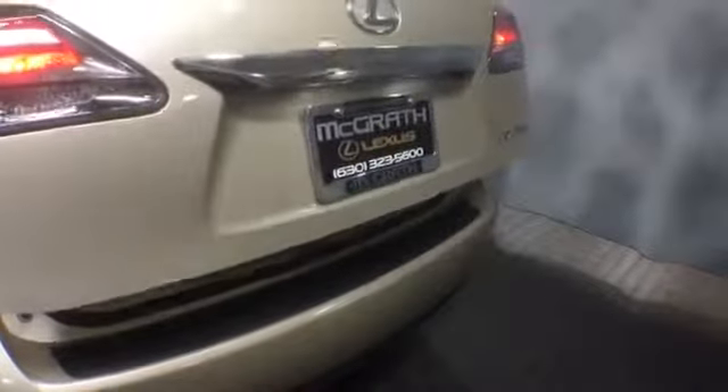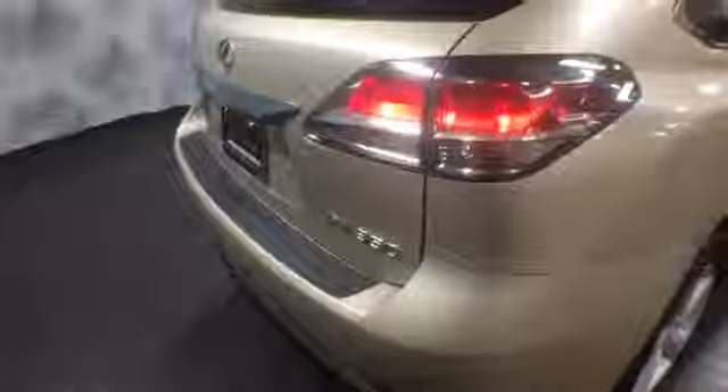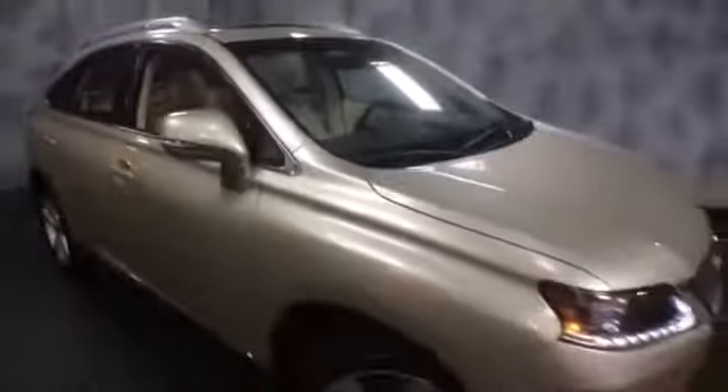Again, this is a pre-owned certified 2013 RX 350, all-wheel drive with 52,000 miles. If you'd like to know more specific information or schedule a test drive, please give us a call at McGrath Lexus: 1-800-773-3163, or visit us online at www.McGrathLex.com.